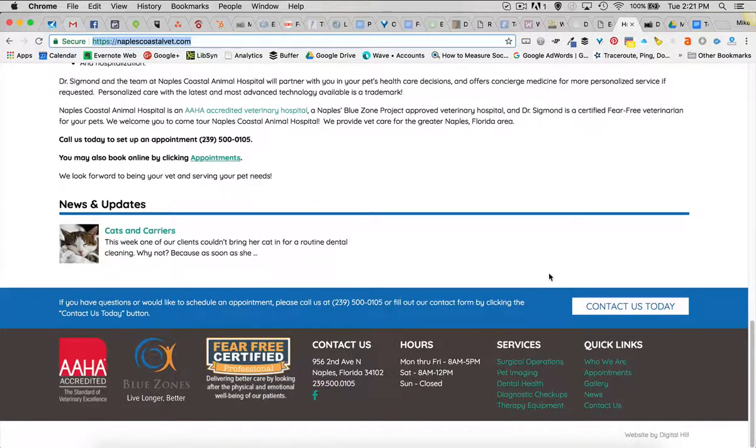They're a fear-free certified professional, and they're in the Blue Zone, which ties into the Naples community.